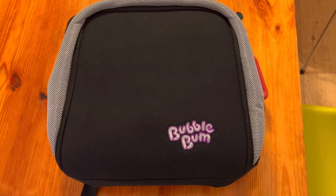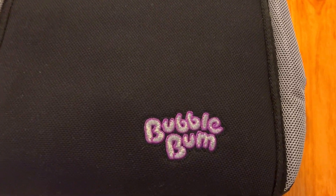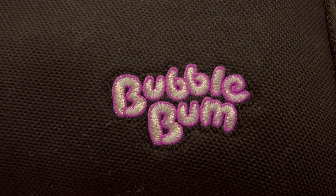Everyone's getting the Bubble Bomb Inflatable Travel Portable Booster Seat, but is it really worth it? Here are three things you need to know about this booster seat.